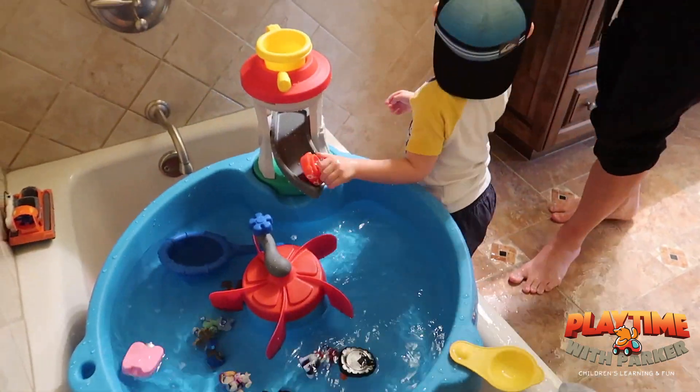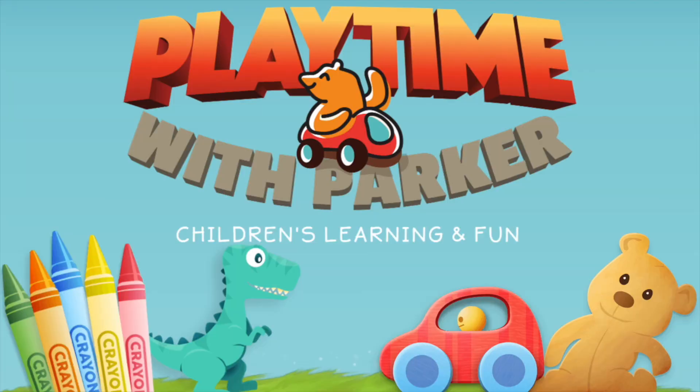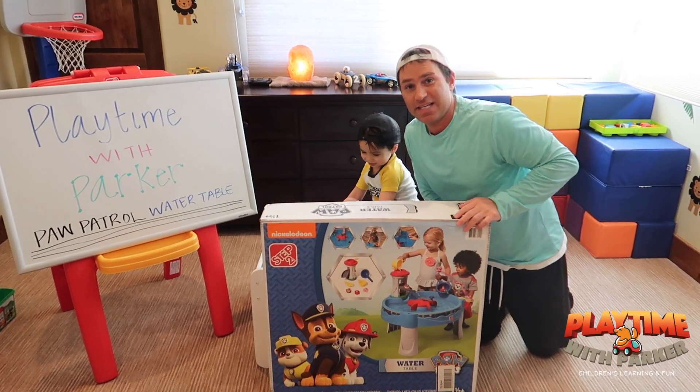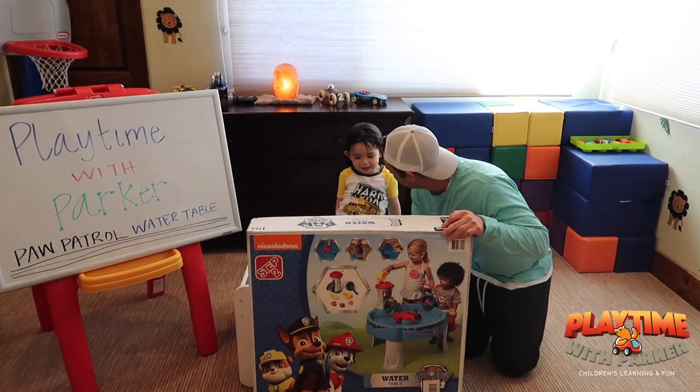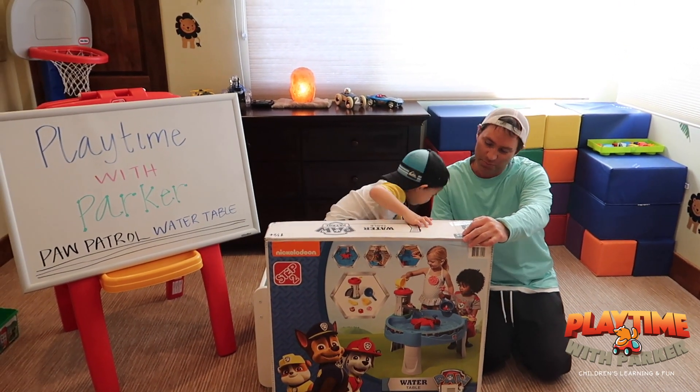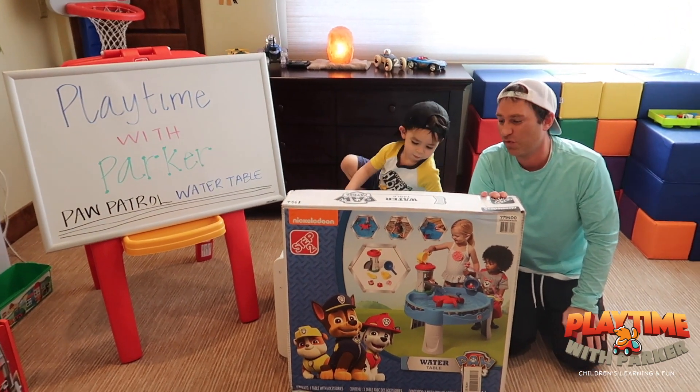Super Typhoon! Hey friends, today Parker is going to be playing with the Paw Patrol water table. You ready? Yeah, this thing is so awesome. We put a ton of water in here. We're going to play, we're going to splash around and have a great time.